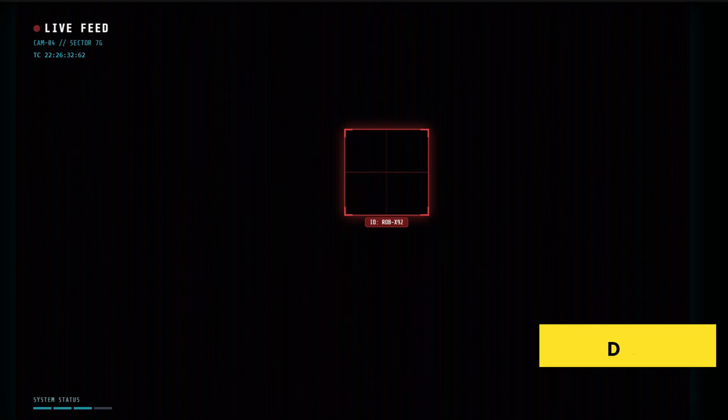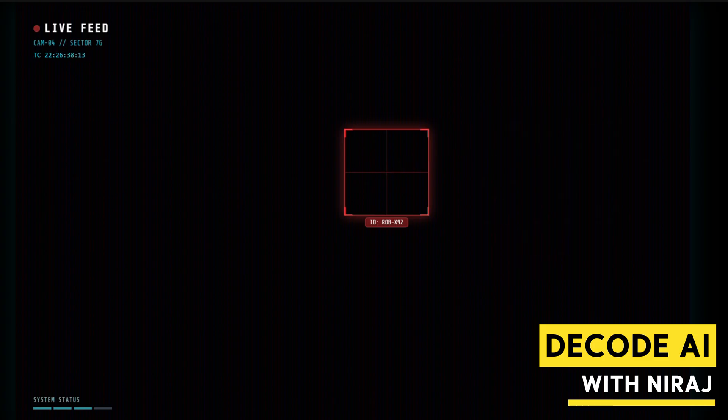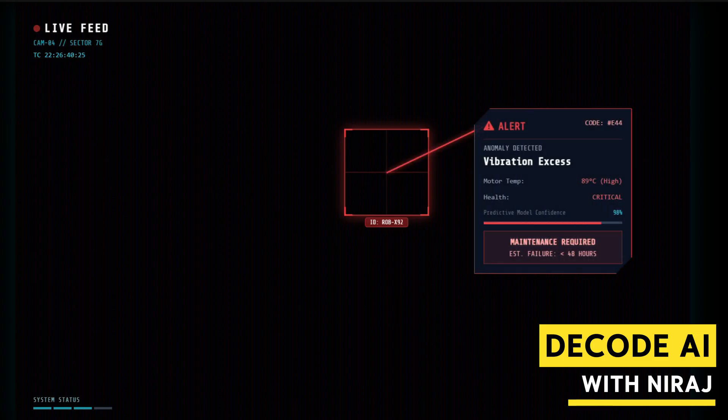In manufacturing, this becomes predictive maintenance. Instead of fixing a machine when it breaks — which kills productivity — the system analyzes vibration and heat sensors, predicts the failure before it happens, automatically cuts a maintenance work order in ERP, and orders the spare parts. No human had to make that phone call. The core did it itself.